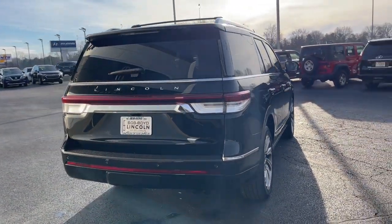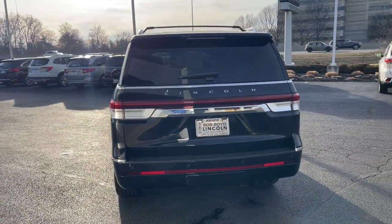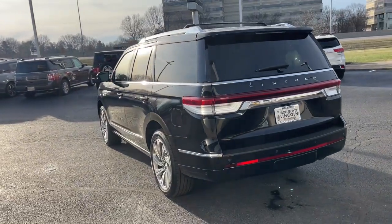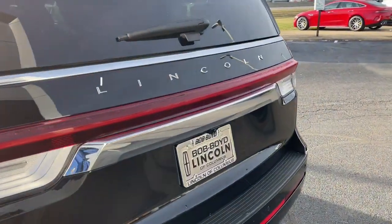Keyless entry, hands-free liftgate, navigation system, premium sound system, satellite radio, heated rear seat, four-wheel drive, keyless start, woodgrain interior trim.